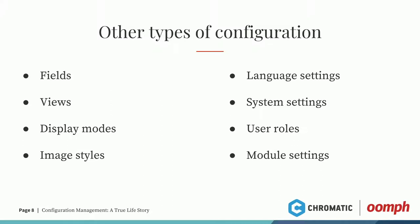Module settings are also config. Each module can have config that comes along with it. For example, Google Analytics has config — so when you install modules, they have config.